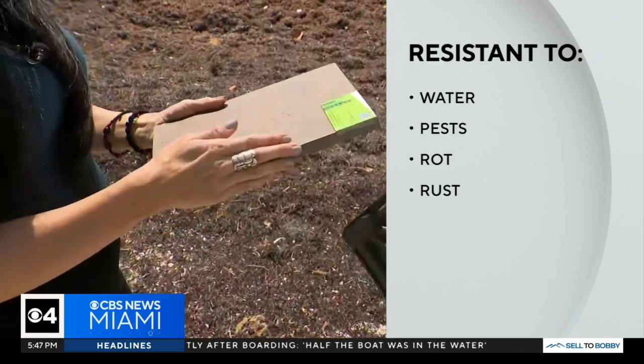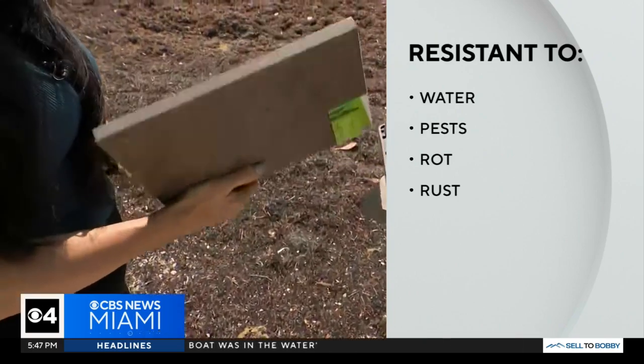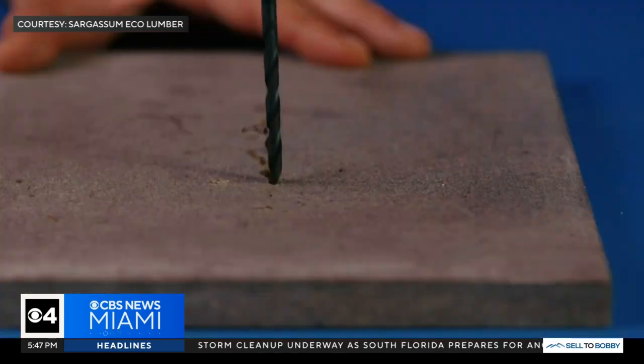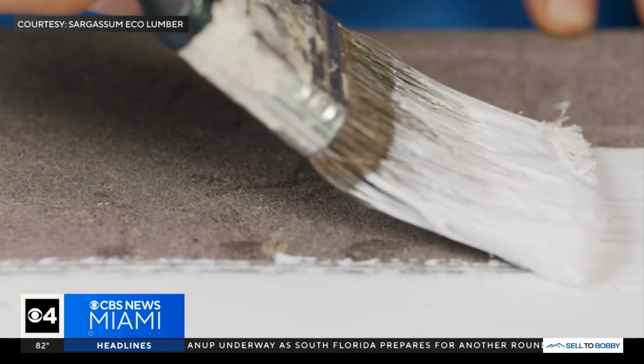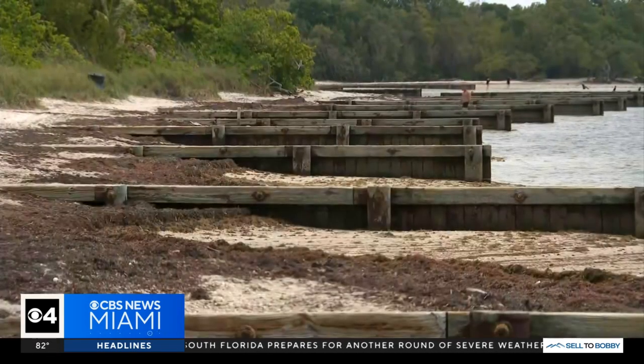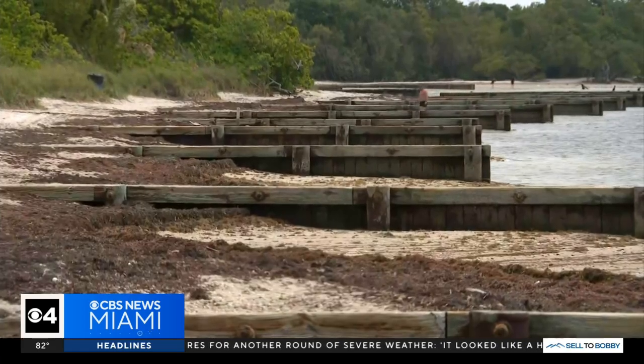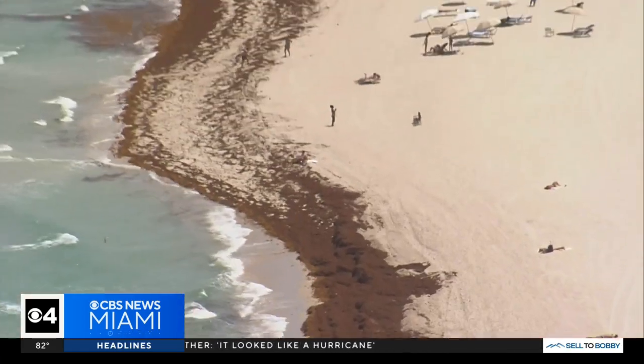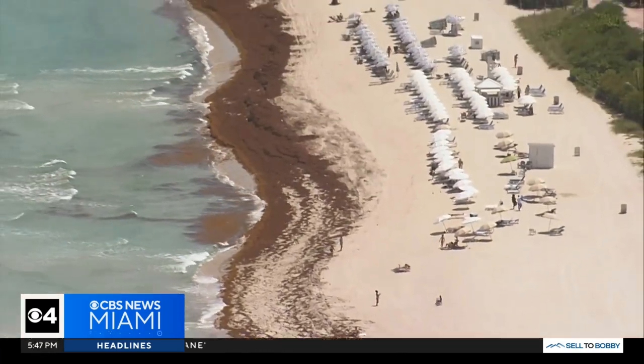However, the Eco Lumber is resistant to water, pests, rot, and rust. A bonus benefit from the product is in the manufacturing process, which is said to be low emission and chemical free. In fact, the Eco Lumber traps gases from Sargassum within the product, preventing them from being emitted into the atmosphere like they would in a landfill or on the shoreline.